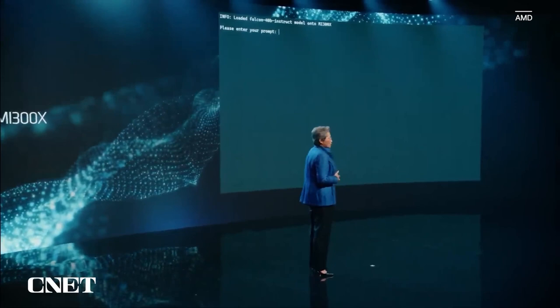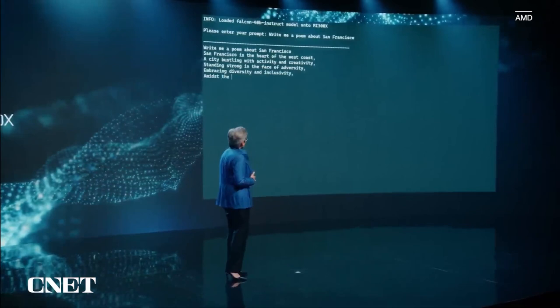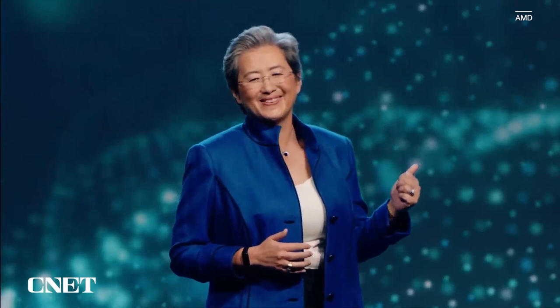We have to give the model a prompt. We are here in San Francisco, so let's say: write a poem about San Francisco. Here we go — the poem's coming. You can see it's responding in real time. The city of dreams that always keeps you yearning for more. That poem's pretty good. What I want to emphasize is that this is the first time a large language model of this size can be run entirely in memory on a single GPU.